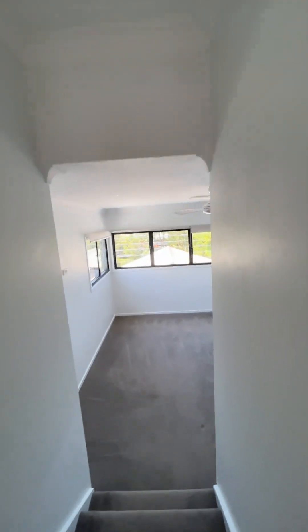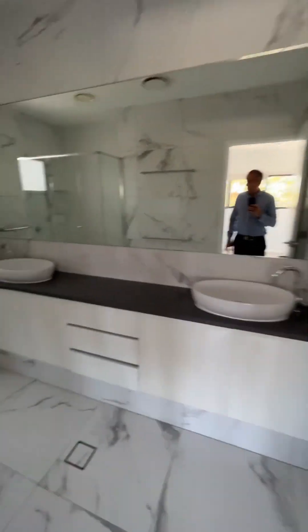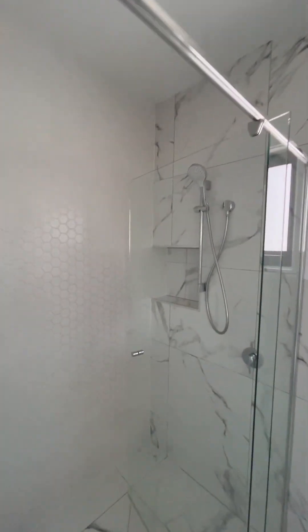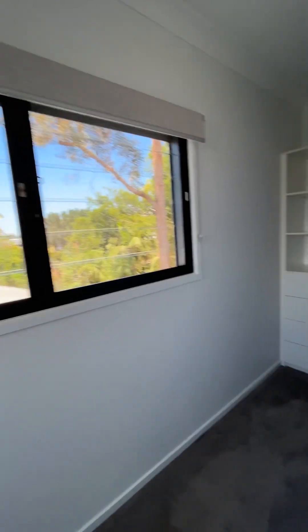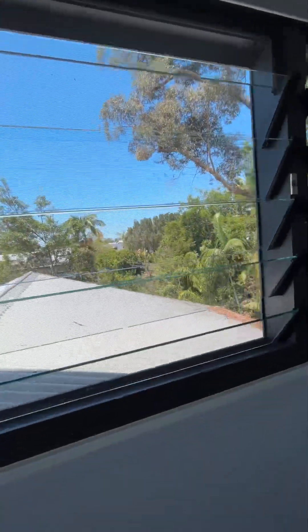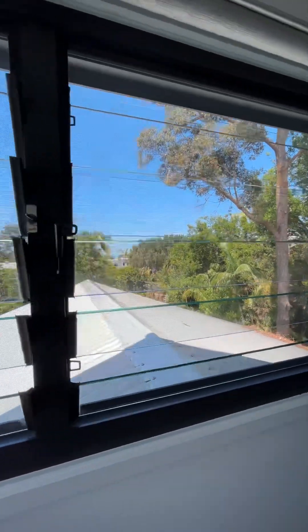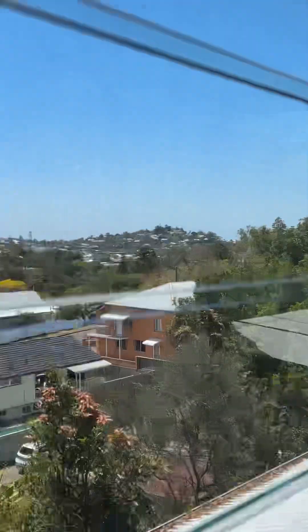The master bedroom is at the back here — it would fit a king-size bed. Good-size ensuite with a shower, toilet, double vanity, stone benchtop, and floor-to-ceiling tiles. Around here we've got a fairly decent-size walk-in robe with storage up top. It's all got louvers throughout so you can open these up for some nice natural breeze. It's quite private here — you don't really have anyone looking in at you, which is nice. And you get a view over to Wilston Hill out this way.